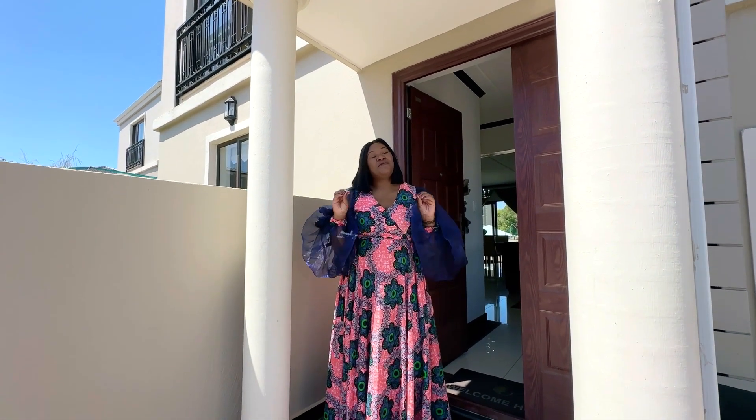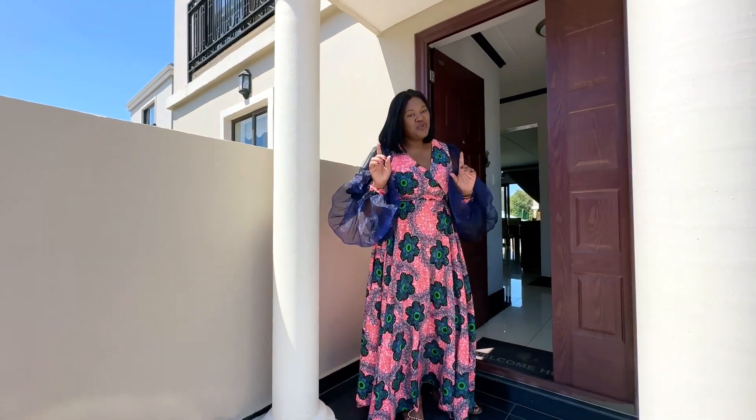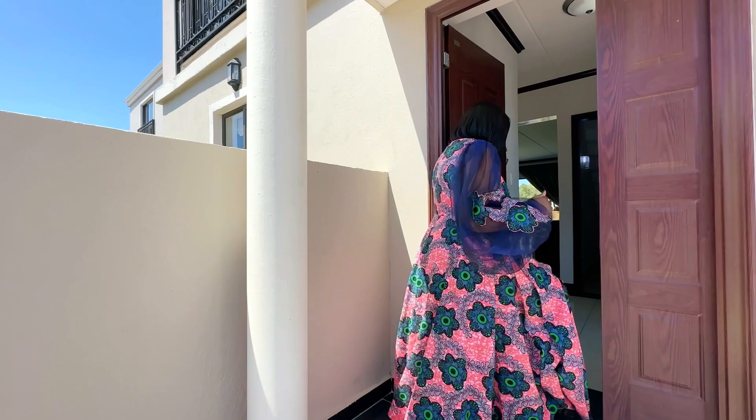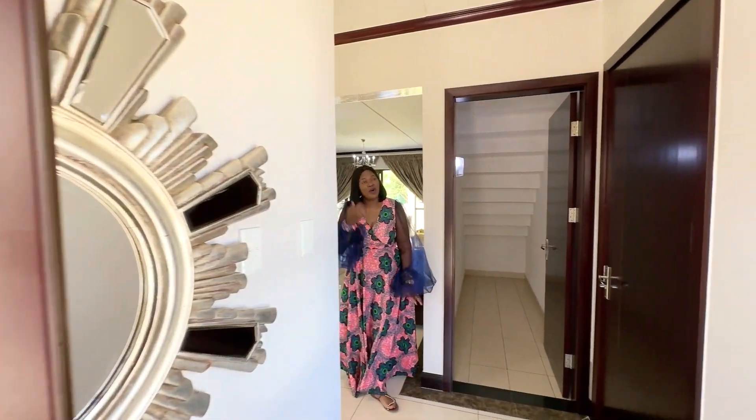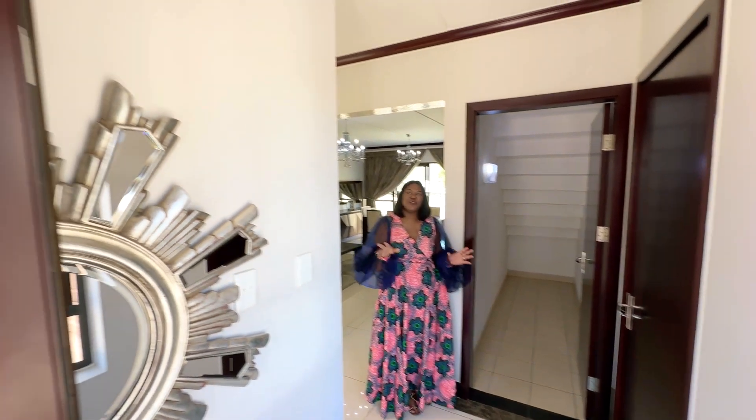You have a clubhouse in the estate. We are so excited to show you these properties. Come and let me show you. So this is the entrance hallway — spacious for you to do whatever you want to do.